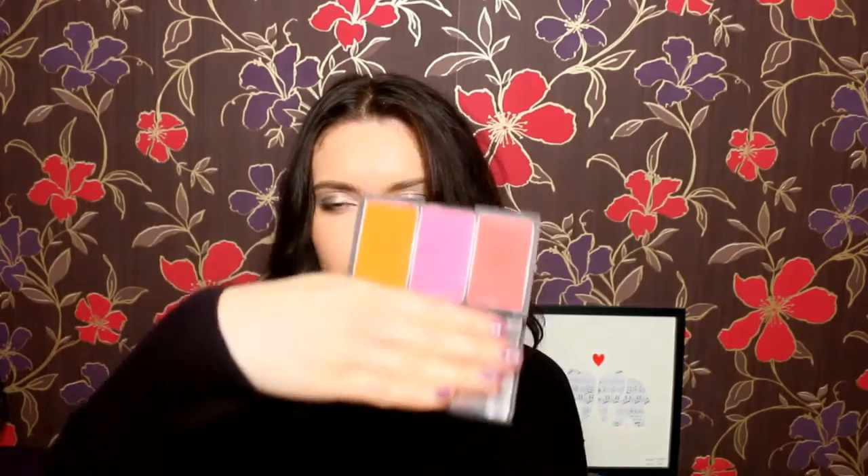One of the first products I ever bought from Sleek were the Blush by 3 palettes. I bought the California one and I loved it so much that I purchased a whole bunch of other ones. My favourite Blush by 3 palette has to be the pumpkin one. When you see it, it's very bright colours, but you can easily just take a little bit on the brush and dust it on and it creates such a pretty flush. They're all powders — these two are matte and this one has a slight shimmer. What I've been loving this palette for is also using it as eyeshadow, especially because I don't have many red eyeshadows in my collection. This colour is perfect — it's a very versatile palette.